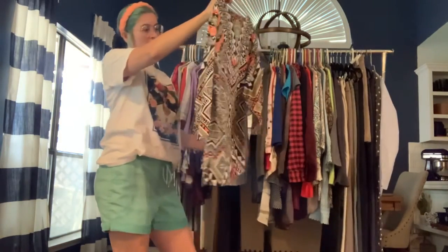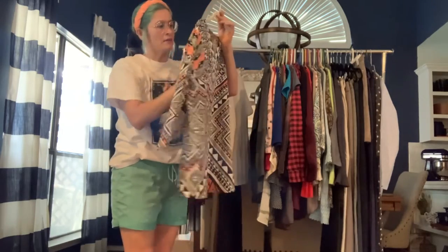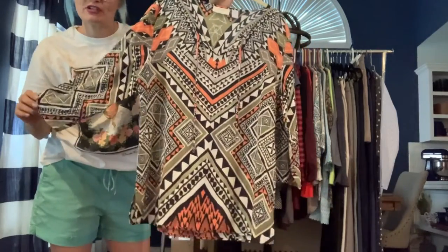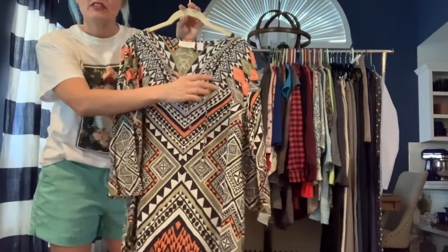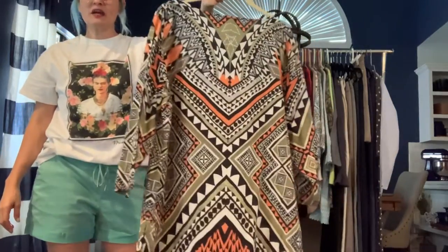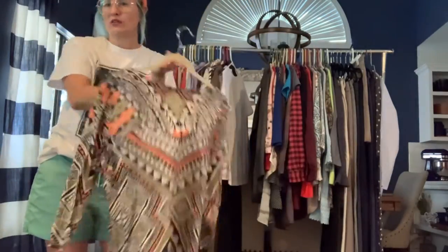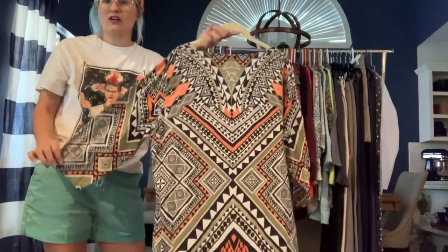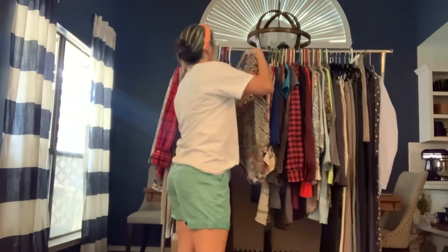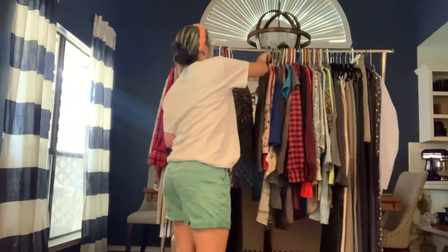Got a Chico's size large lightweight cotton popover with a really cool Aztec geometric print. It has a little tie front. This would be great for any upcoming vacations since it's lightweight — it has fall colors but still works when it's warm out.